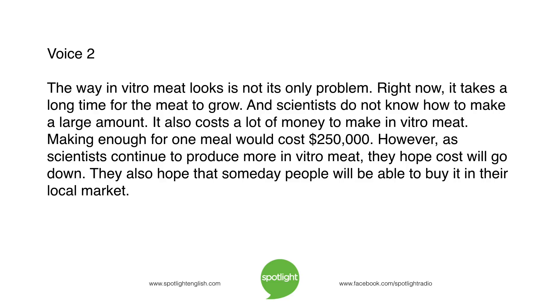The way in vitro meat looks is not its only problem. Right now, it takes a long time for the meat to grow, and scientists do not know how to make a large amount. It also costs a lot of money to make in vitro meat — making enough for one meal would cost $250,000. However, as scientists continue to produce more in vitro meat, they hope cost will go down. They also hope that someday people will be able to buy it in their local market.